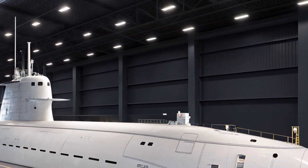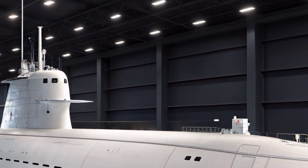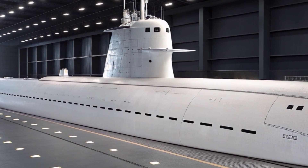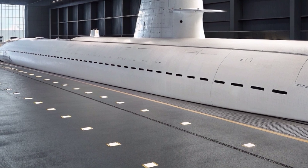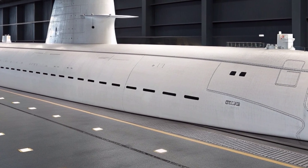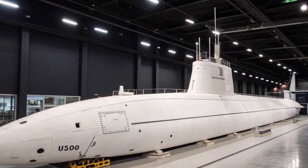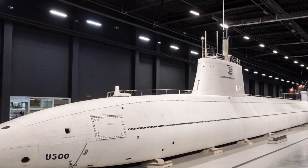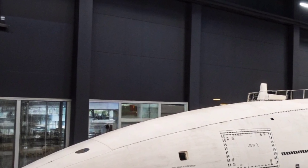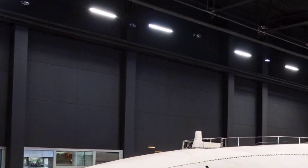The submarine also plays a crucial role in supporting special operations forces. Its lock-in, lock-out chamber enables the deployment of Navy SEALs and other specialized units, offering a stealthy platform for insertion, extraction, and covert missions in hostile or politically sensitive areas. The boat's unmanned underwater vehicle (UUV) integration further expands its reconnaissance and mine detection roles, giving it the ability to survey environments without endangering the crew or compromising its position. By 2026, advancements in UUV autonomy and endurance have strengthened this aspect of the submarine's mission set, making it an essential tool for intelligence gathering in contested waters.